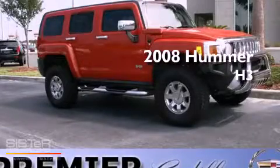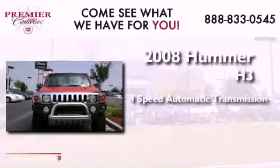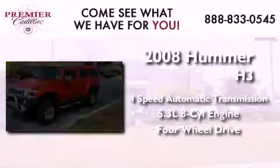This is a 2008 Hummer H3. This SUV has a four-speed automatic transmission, a 5.3-liter V8, and the added capability of four-wheel drive.